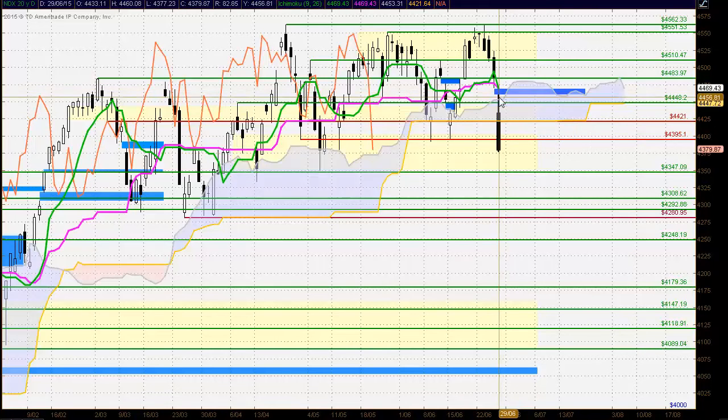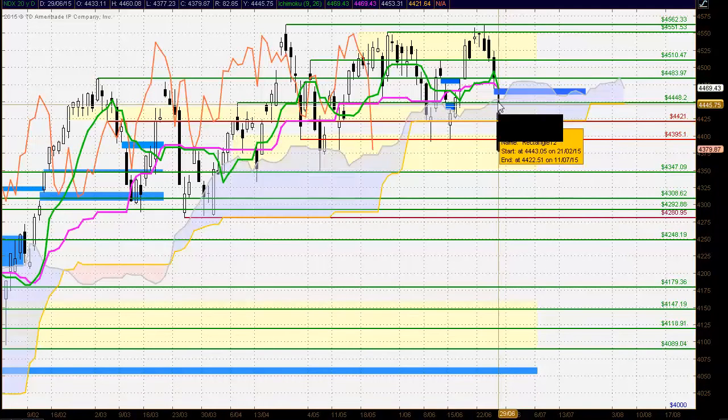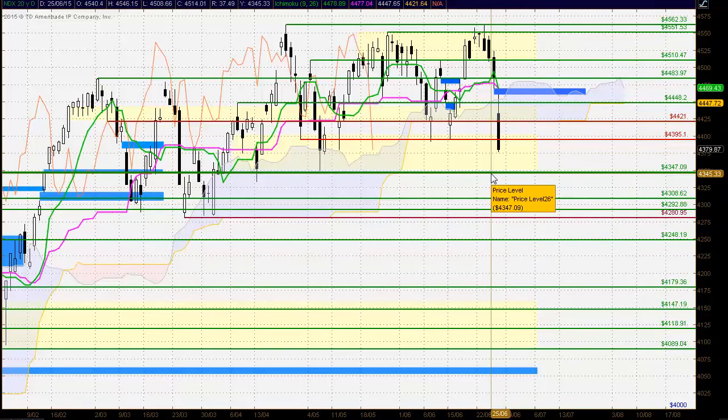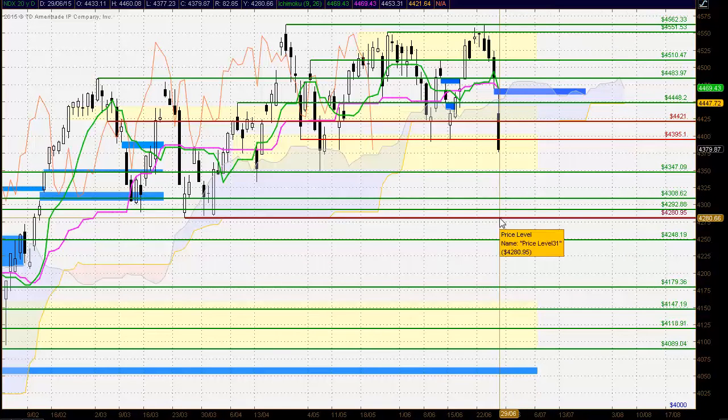Looking at this candle, we see a larger shadow on the top — the market tested outside of the Ichimoku cloud and was strongly rejected from there. That rejection from that area is very important and it should continue to hold as strong resistance. We are now trading within the highlighted zone of previous resistance and support, with the support extending down to 43.47. That's the big test for the Nasdaq 100. If we see strong selling there, we could trade down to around the 42.60 level or even beyond.